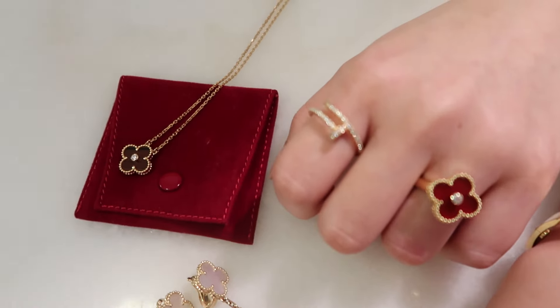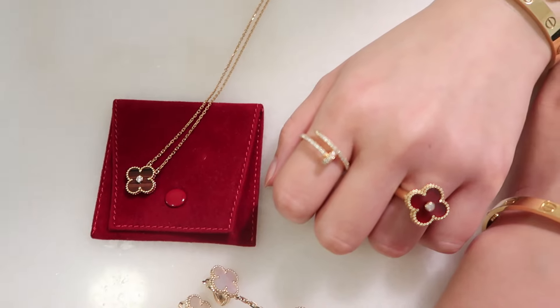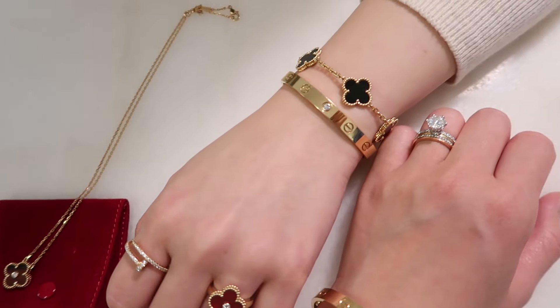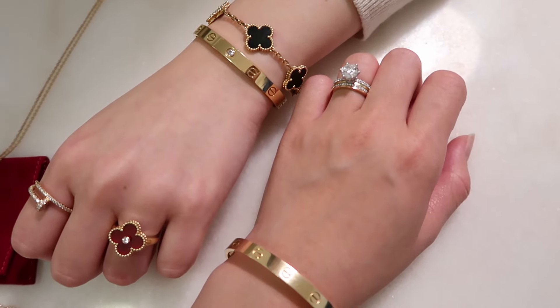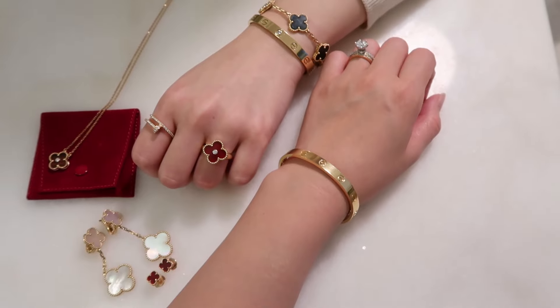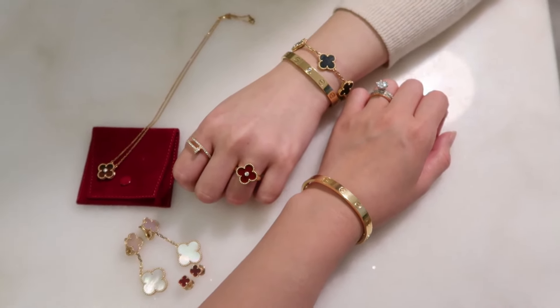That's all about our Cartier and Van Cleef & Arpels collection. Give this video a thumbs up if you enjoyed it and don't forget to subscribe if you haven't already. I'll share more about my jewelry in my upcoming video — thank you so much for watching and I'll see you in my next video!